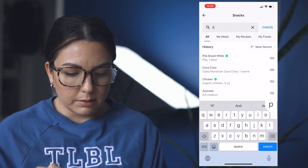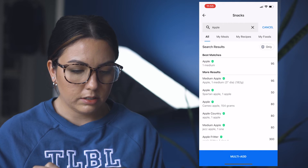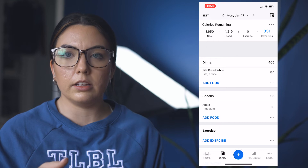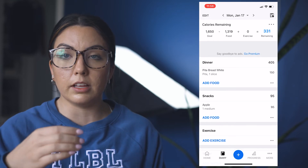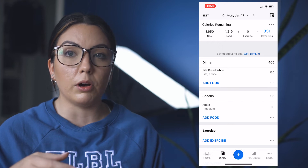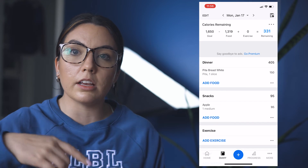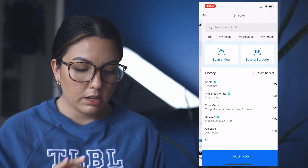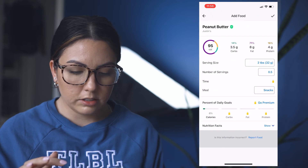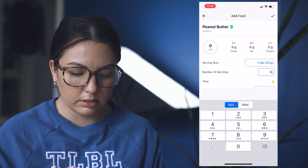For snacks, let's say I'm having apples and peanut butter. One medium apple — just make sure you're not eating a gigantic apple and logging it as a medium one. And then peanut butter — I use Justin's and I usually do one tablespoon. Let's just say the whole thing.